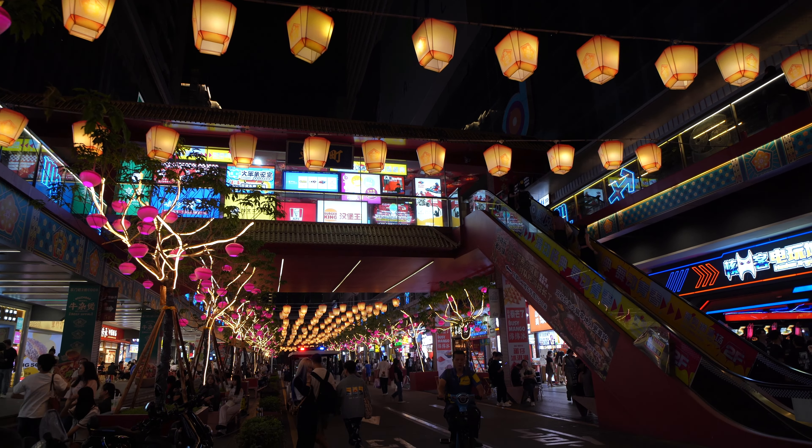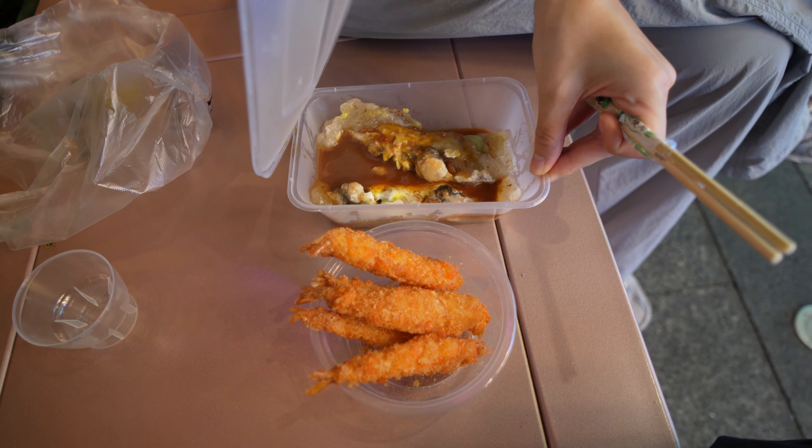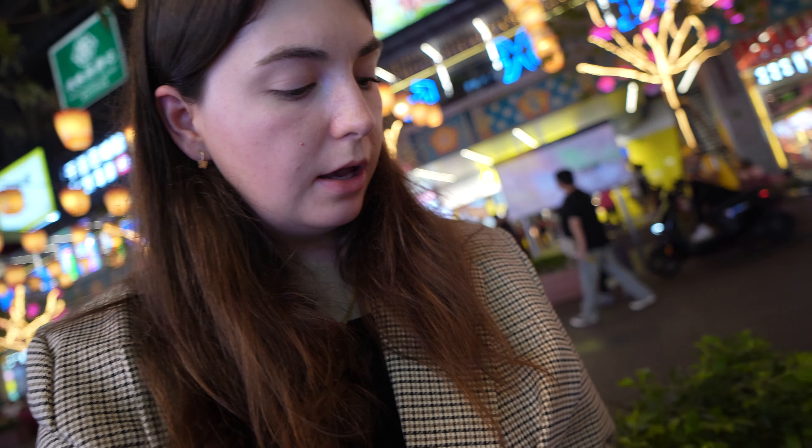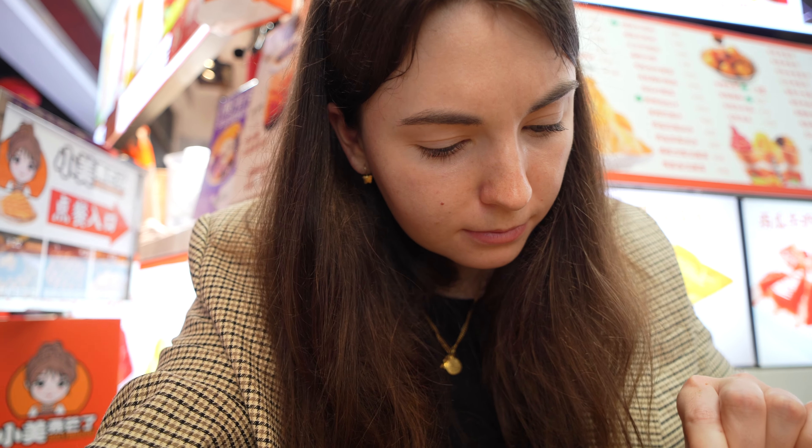Our search for food has not really gone great today, but we have now found this kind of oyster pancake thing, and then we have some fried prawns. We're just having it here on the main street and then I think we will get dessert and head back for the night to charge up for a full day of exploring tomorrow. Now it's time for dessert — we've got some mango shaved ice. It looks very fresh and nice. Yeah, it's nice.